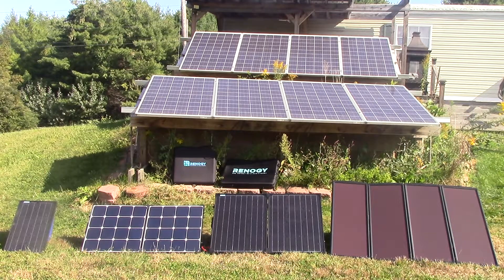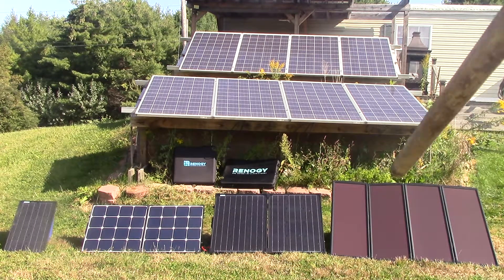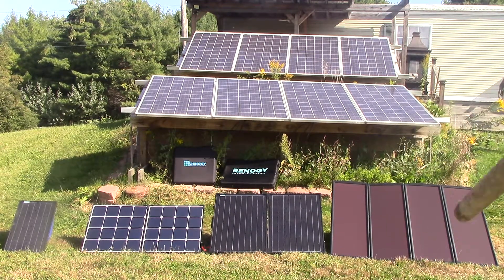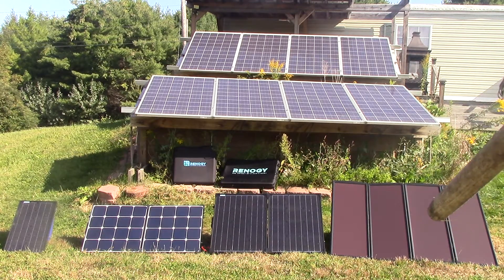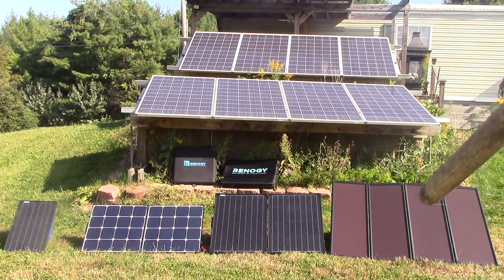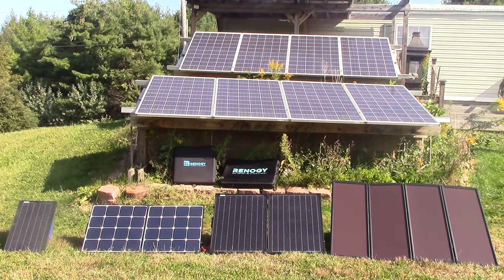Hey folks, it's Jim. We're going to go over the evolution of solar today. You can see on the right over here, that's our Harbor Freight Amorphous setup, which was the beginning. It puts out 100 watts, but it's fairly big, bulky, comes in four separate pieces, and it really weighs a lot.